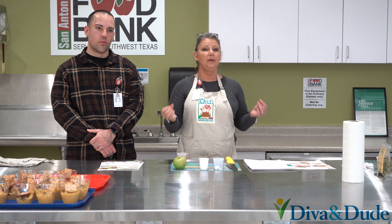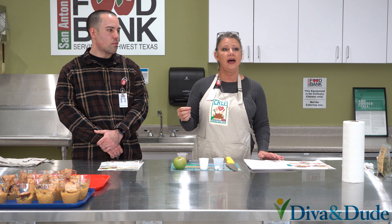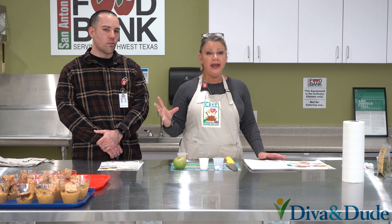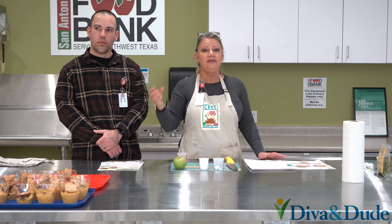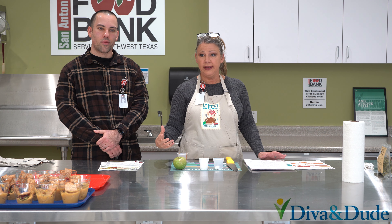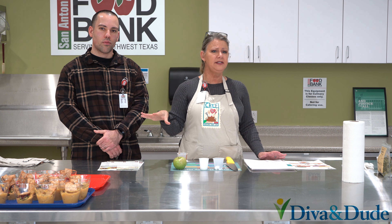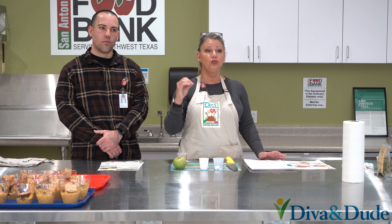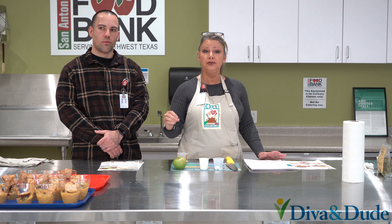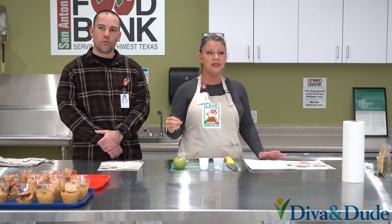Why do we care about inflammation? When our cells become inflamed, it's like when we get a sore on our arm — they get red, they get swollen, and the cell deteriorates. So if that's happening inside of your body, that wreaks all kinds of havoc and causes chronic disease. So the red and orange vegetables and fruits are critical if you are having some type of inflammatory disease.